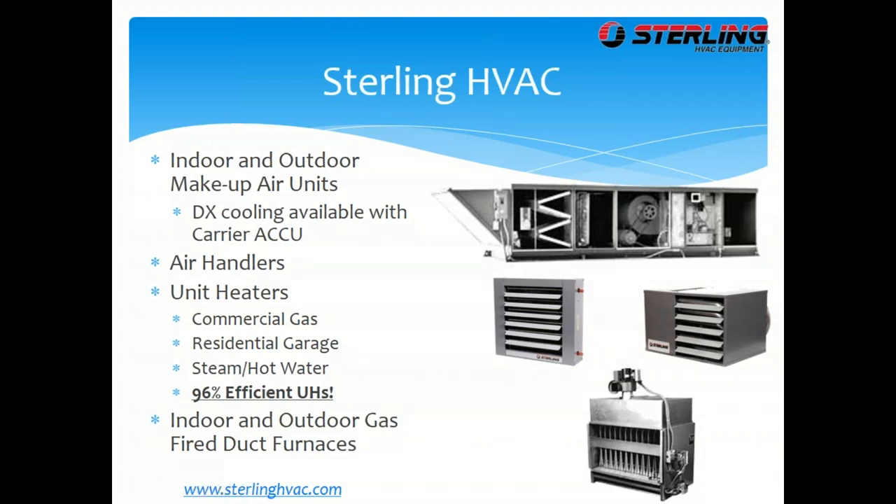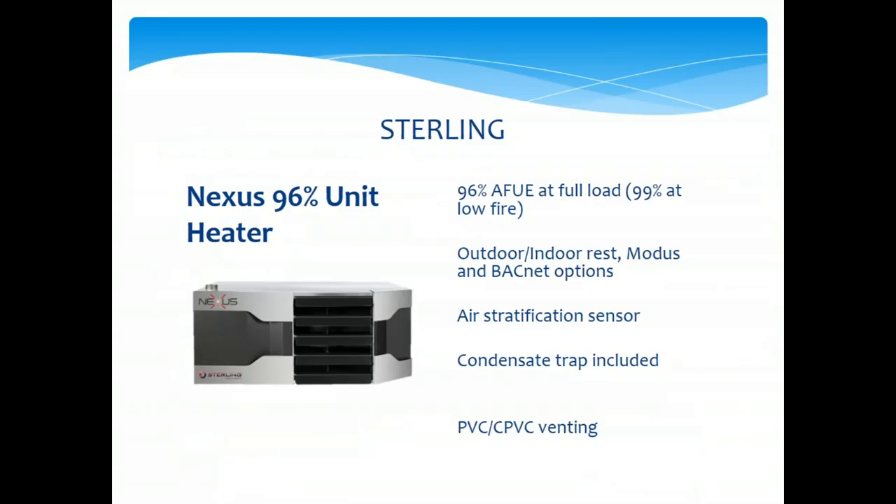Sterling HVAC is probably one of the first products TEC had. They do makeup air systems, unit heaters, infrared duct furnaces, and their new Nexus 96% efficiency unit heater. We can do a payback analysis on that if you're interested.